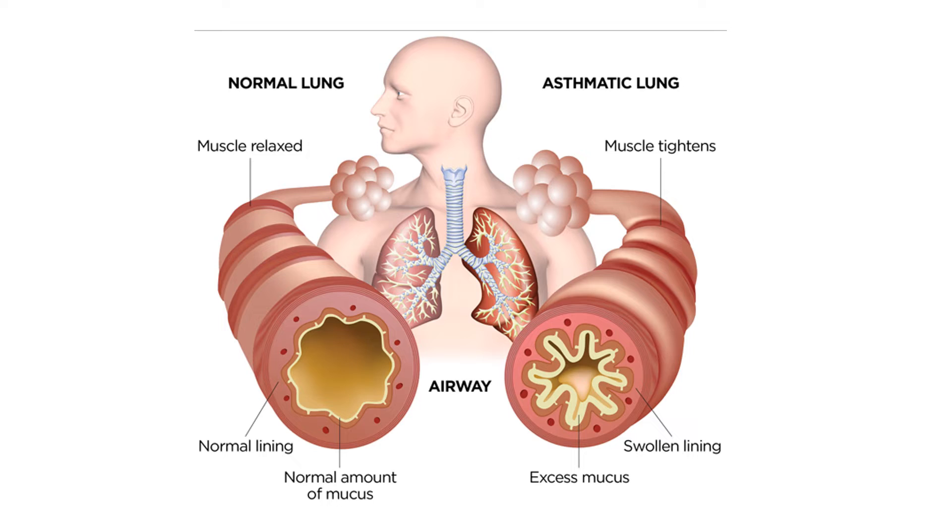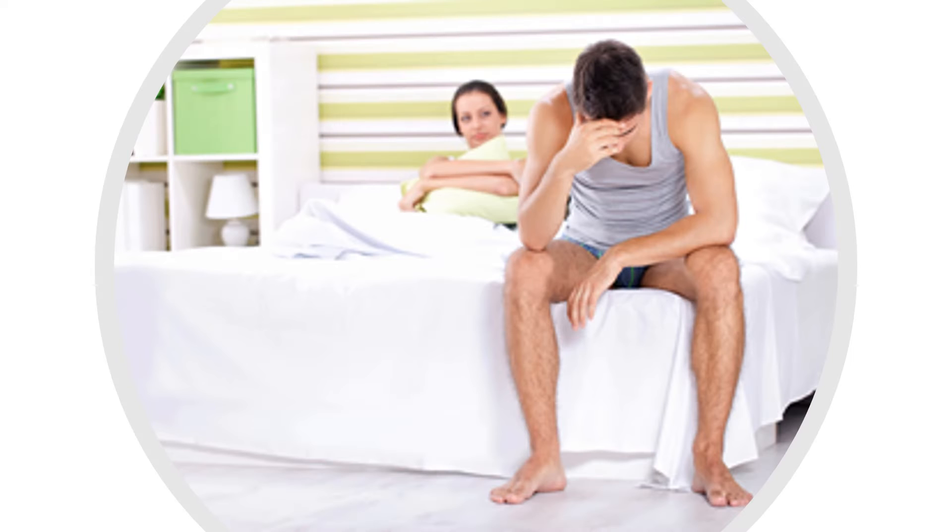Sweet flag can be effective against asthma and chronic bronchitis. It is recommended to take two glasses of sweet flag tea. The herb is a bronchodilator and acts as a chest decongestant. For impotence, sweet flag is often mixed with ashwagandha, piperlongum and detouric seeds.